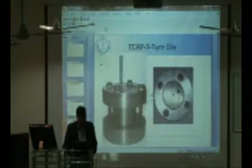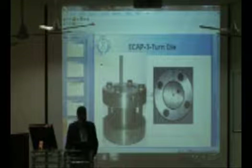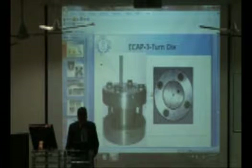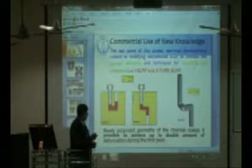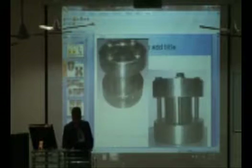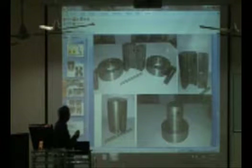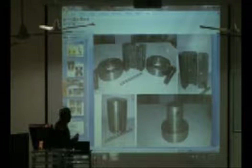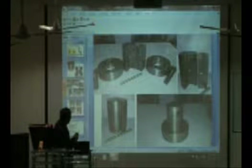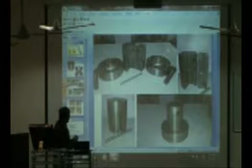A new development under consideration for patent is a three-turn die developed at our institute. This is a two-piece split die where one pass goes through, then the billet takes a second turn inside, and then a third turn before coming out. This has been done and experiments have gone successfully.